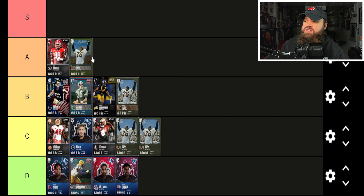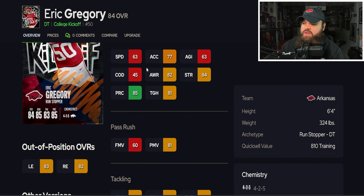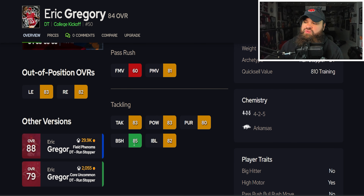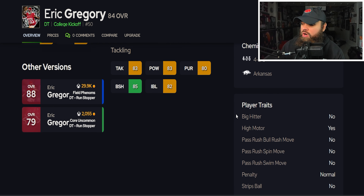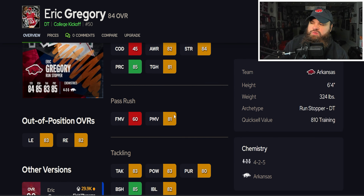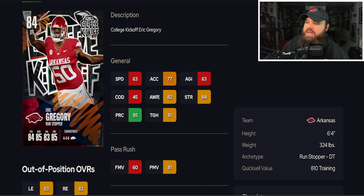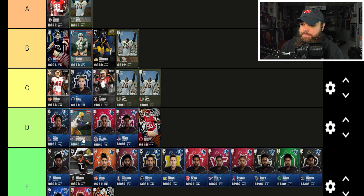The first card is Eric Gregory from Arkansas. He has 63 speed, 77 acceleration, 81 power moves, lower finesse moves, good block shed, good impact blocking, and no pass rush traits on yes. The finesse moves really hurts this card. Think of it this way: bull rush is power moves; spin and swim are finesse moves. If they're on no, the card won't use that rating. No pass rush traits on yes gives kind of an auto shed timer based on the combo of both ratings. Eric Gregory goes in the D tier.